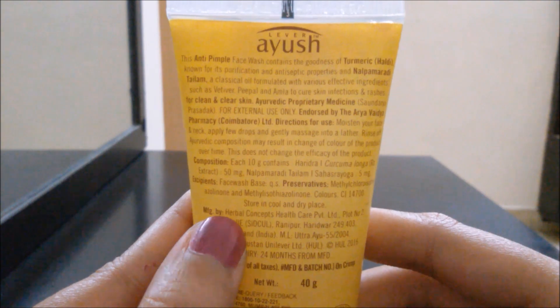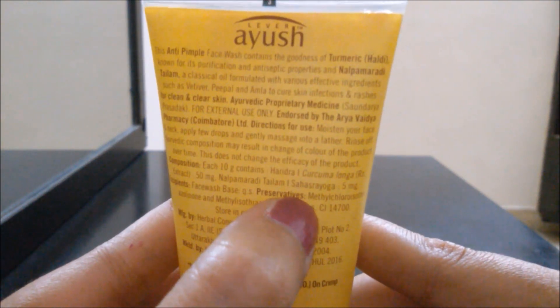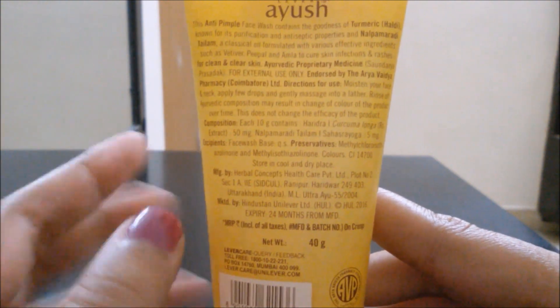This has harida and nalpamardhi thalam — it's kind of a tongue twister. It also has preservatives. Store in a cool and dry place. As I said, this retails for 60 rupees.